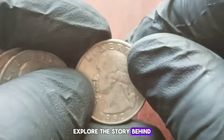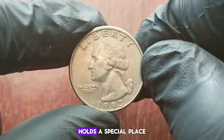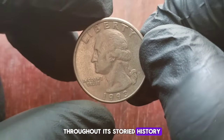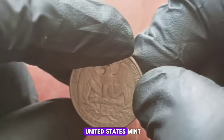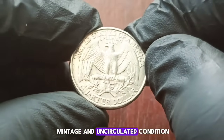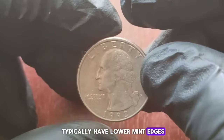First up, explore the story behind the 1993 Washington Quarter dollar with a P mint mark in uncirculated condition and its current market value. The Washington Quarter holds a special place in American coinage history, first introduced in 1932 to commemorate the 200th anniversary of George Washington's birth. Throughout its storied history, the Washington Quarter has undergone various design changes, each reflecting different aspects of American culture and history. In 1993, the United States Mint released a special edition of the Washington Quarter minted at the Philadelphia Mint with a P mint mark, and it holds significance for collectors due to its limited mintage and uncirculated condition. Philadelphia Mint coins typically have lower mintages compared to other mint facilities.